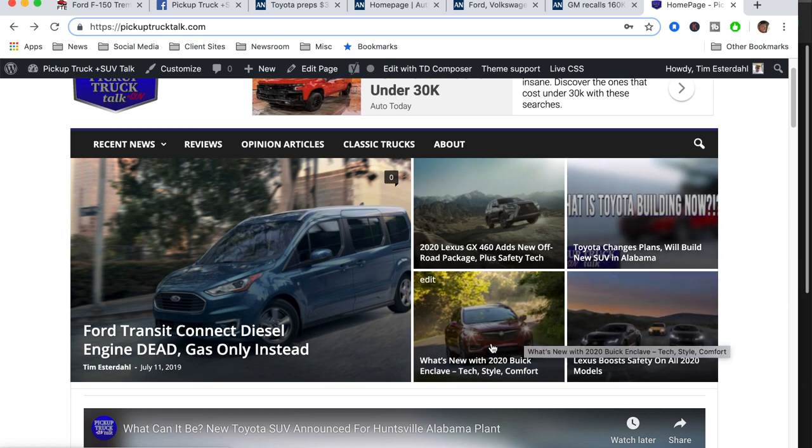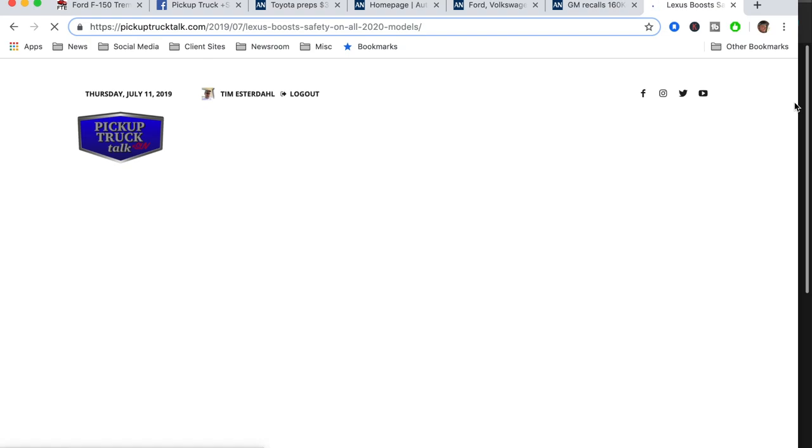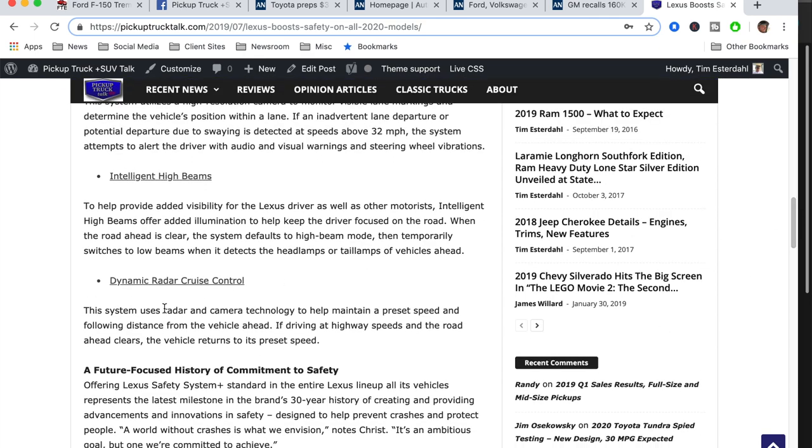The Buick Enclave has new tech and new styling. It gets the new infotainment system that's throughout all Buick products, plus massaging front seats. And finally, Lexus boosts safety on all 2020 models — they all get a standard suite of safety features including a pre-collision system with pedestrian detection and lane departure alert. This isn't that big of news because Toyota did it last year and Lexus is doing it this year — it's just something they've been rolling out.